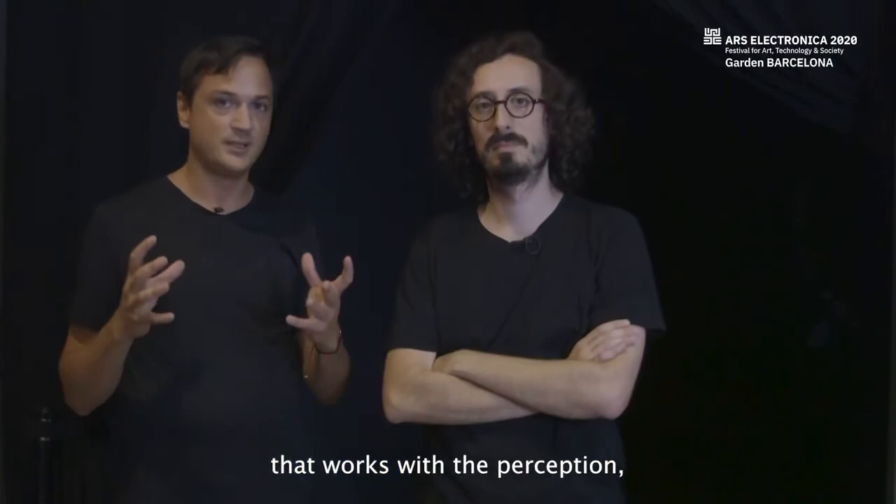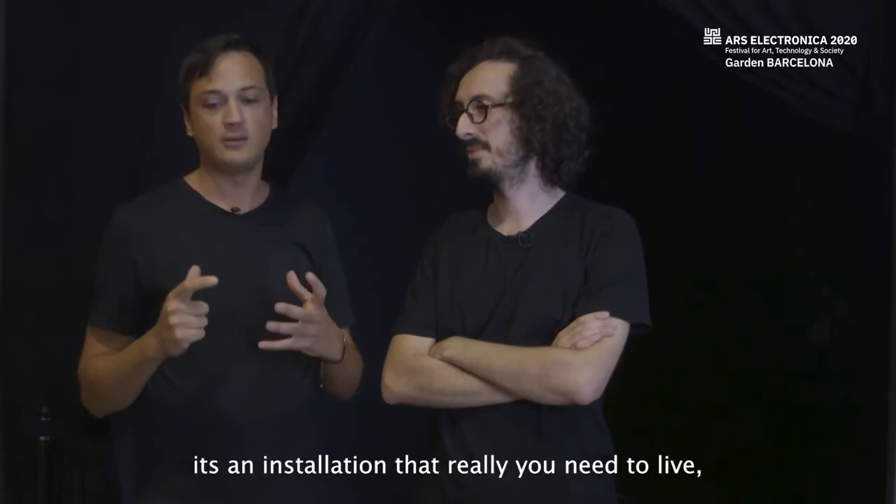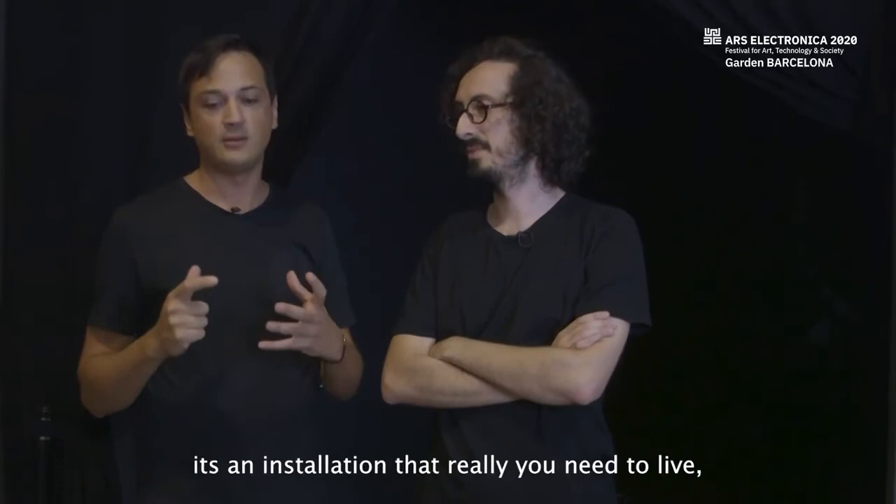This is not a typical installation where you take a picture and it looks nice. It's an installation that you really need to live and experience. There is no way that a video or photo can convey how remarkable it is — it's something you truly need to experience in person. They encourage everyone to come and live this experience.